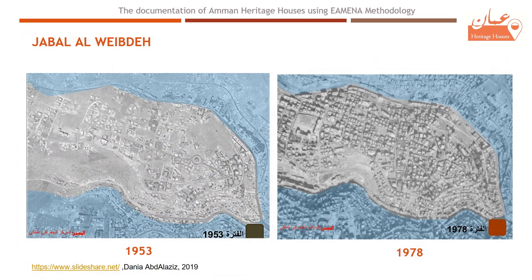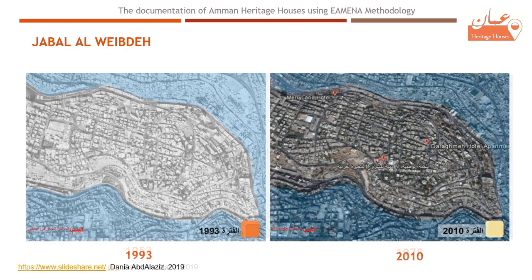This area is a good example of the first urban growth. In 1953, the area had a few houses. Later in the 1970s, the density was getting higher, until by 2010 only a few empty lands were left, as we can see in the last picture.